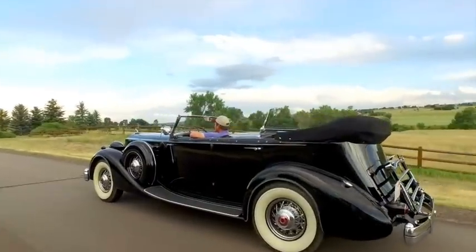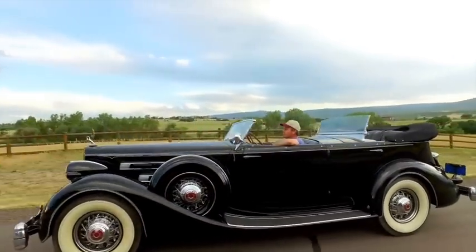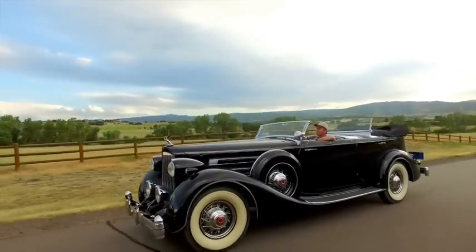Hello everyone, Mark Clayton again with Restore Cars. This is a follow-up video to another video that we put out on overhauling the engine in this 1935 Packard V12 Dual Cowl Sports Phaeton.